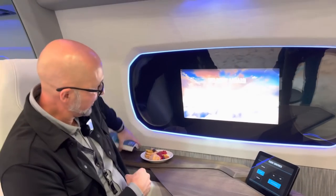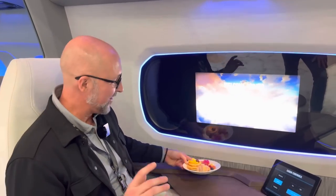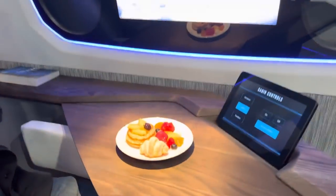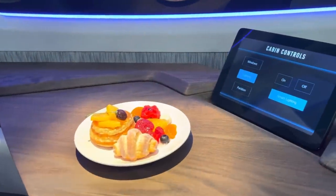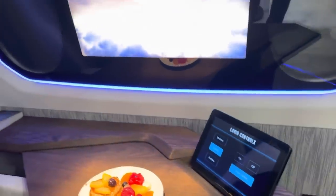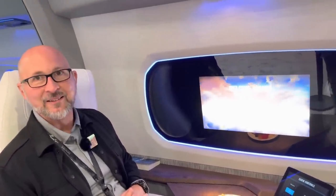The system can also change the color temperature — to, if possible, make airline food look better. It turns to a nice warm amber color to make the food look more appealing. All done automatically. Similarly, if you start working on a laptop it can flood the entire area with a nice cool glow so you can see the keyboard easily.